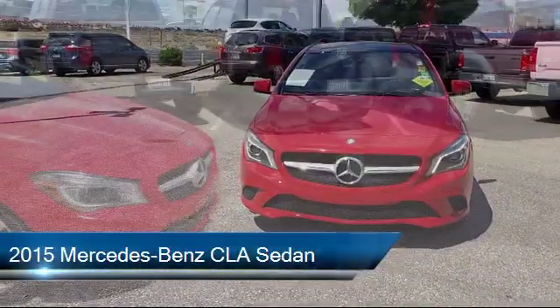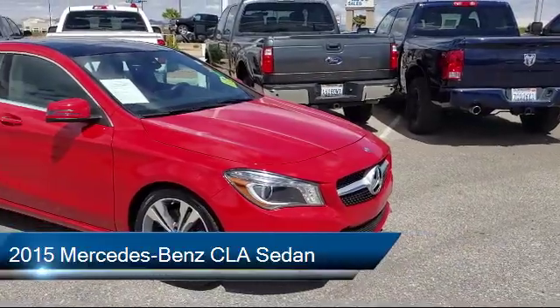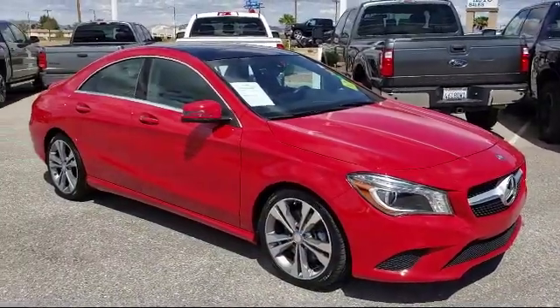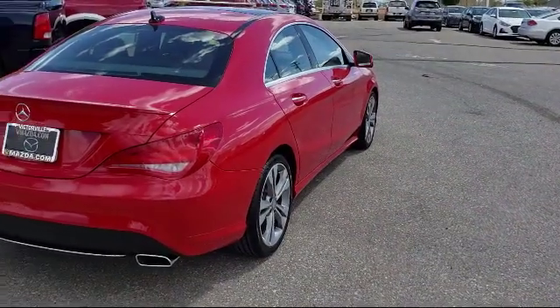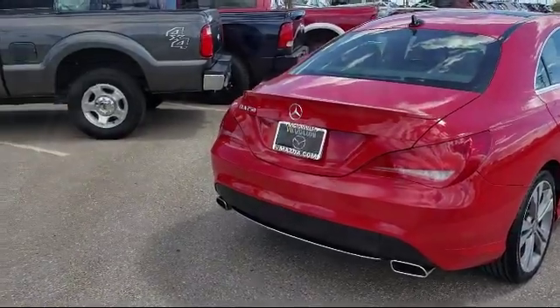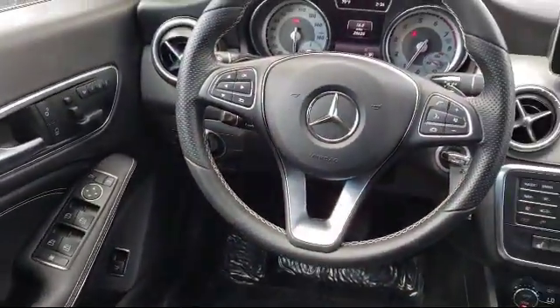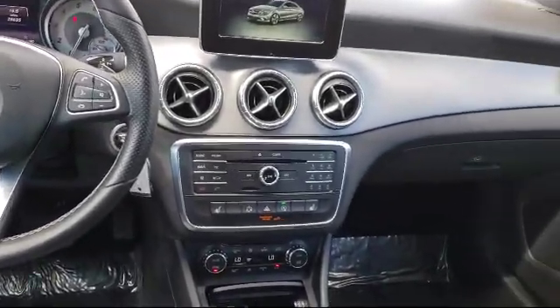It comes equipped with keyless entry, rain-sensitive windshield wipers, steering wheel controls, electronic stability control, heated front seats, navigation system, Harman Kardon premium audio system, Sirius XM satellite radio, moon roof, tire pressure monitoring system, and has less than 30,000 miles on the odometer.